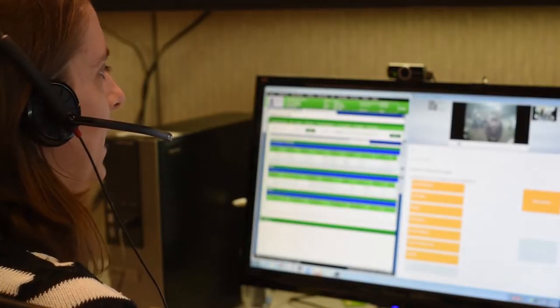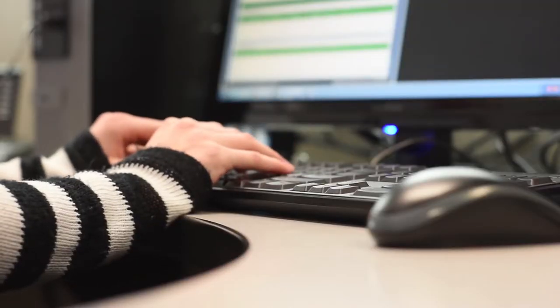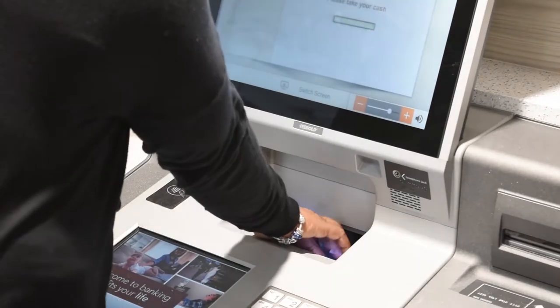This easy-to-use technology works a lot like the ATMs you're already familiar with and provides the ability to perform the same transactions you would in person at one of our branches.